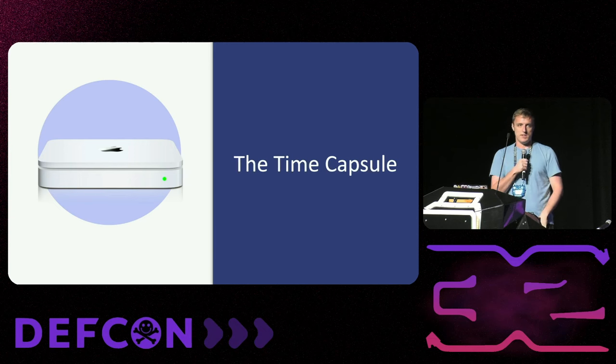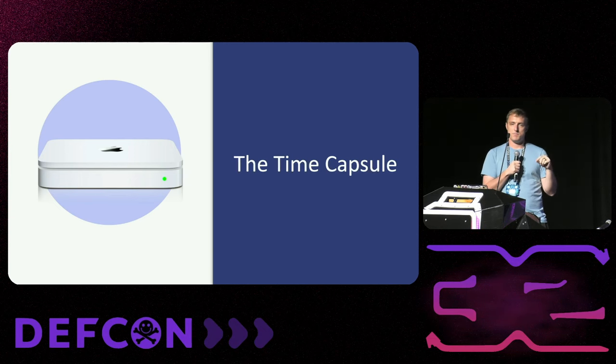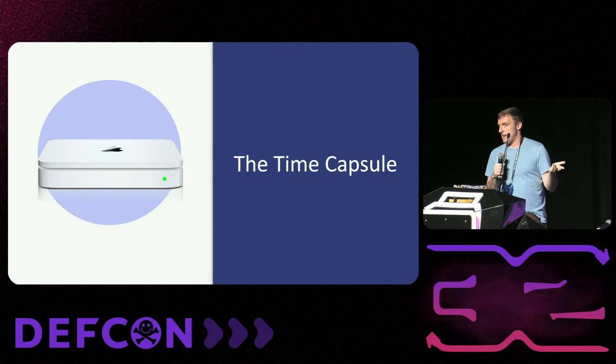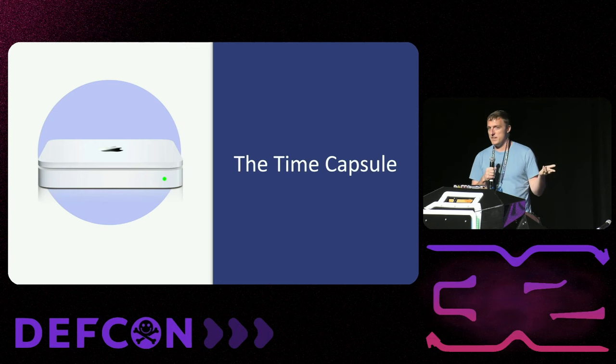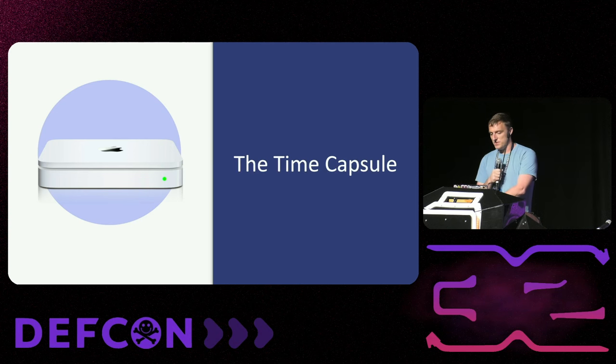Let's talk about the war stories. A quick preface: all my examples are for Apple. This is not because Apple especially messed up — actually it's pretty much the opposite. They're a mature hardware company, and targeting their stuff was because if it affects them, we can be pretty sure any other company is affected as well. They have resources to make this right. So we'll start with the story of the time capsule.